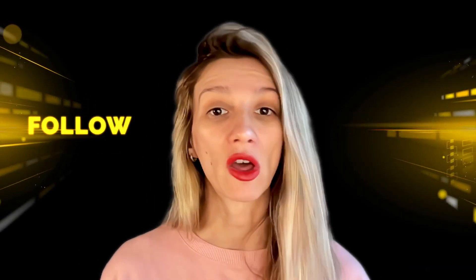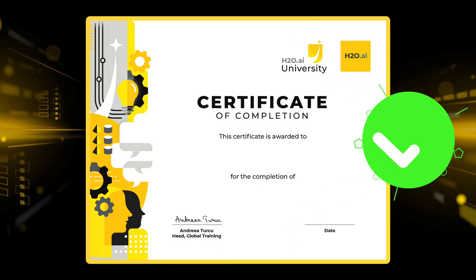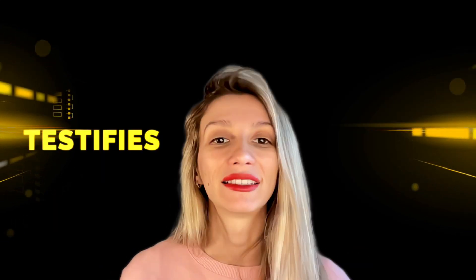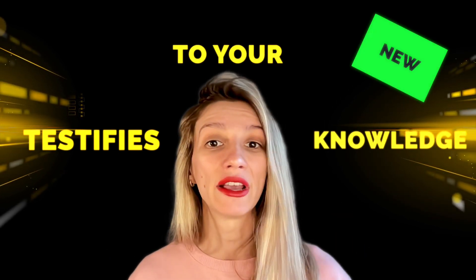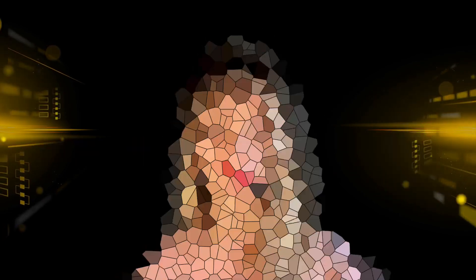Follow along with me, and upon completion you'll earn a well-deserved H2O AI LLM Level 1 certification that testifies to your newly acquired knowledge of large language models. Join me to take your skills to new heights. See you soon.